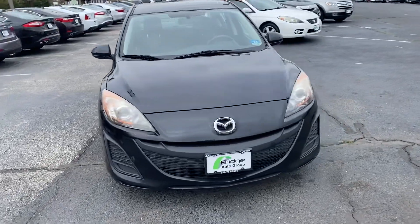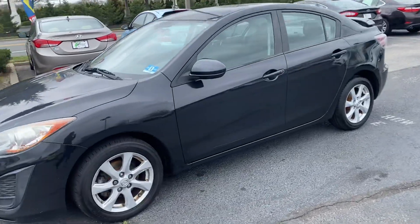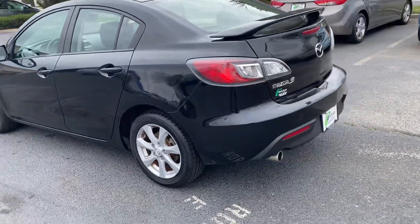How you doing everyone, it's Brandon from Bridge Auto. Today I got a 2011 Mazda 3, has 136,000 miles, black cloth interior, black exterior.